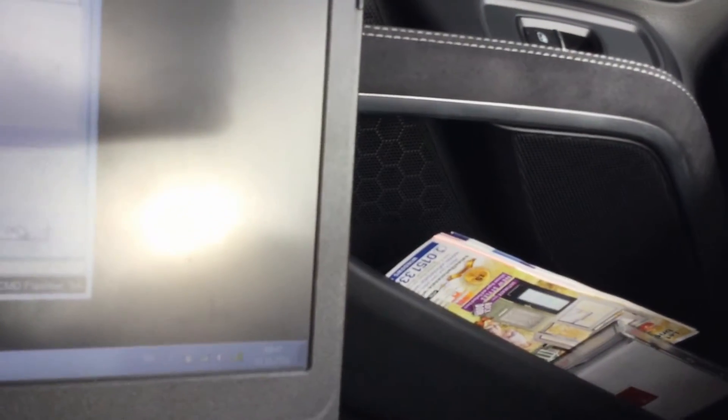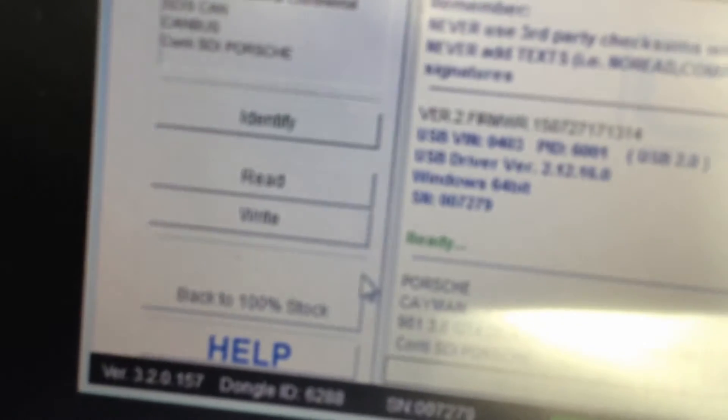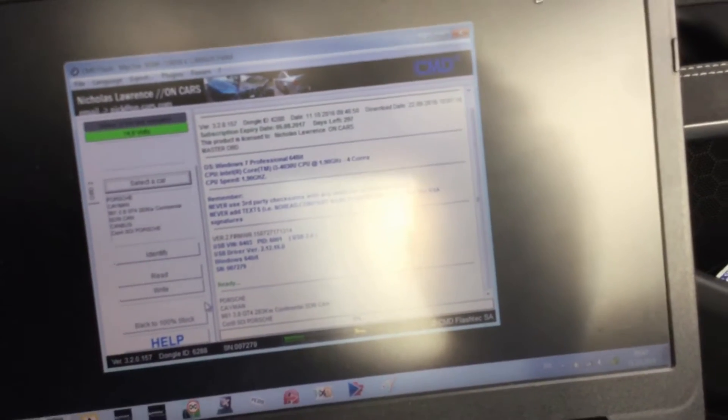GT4, SDI9 — press OK. It's very simple to use: you select the car. We've got Identify, Read, Write, and Back to 100 Stock, which is a new feature from Flash Tech that turns the CMD into a vast OdyssTool. It goes online and programs the ECU as if it's never been programmed — completely back to standard. You could write the original back to it, but pressing Back to 100 Stock puts it back to main dealer, completely stock.